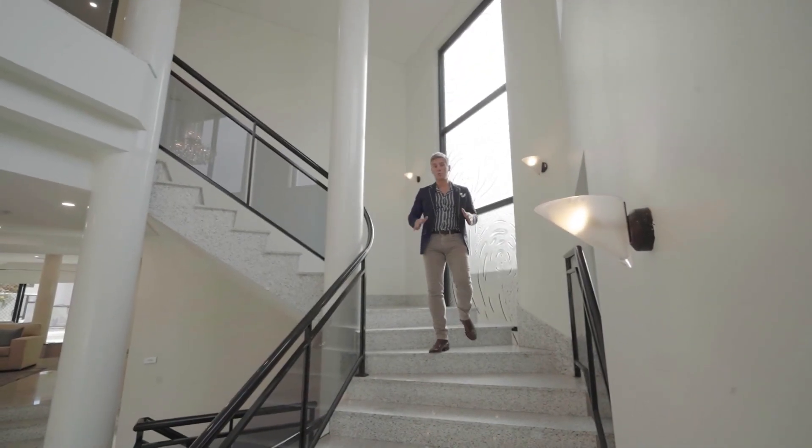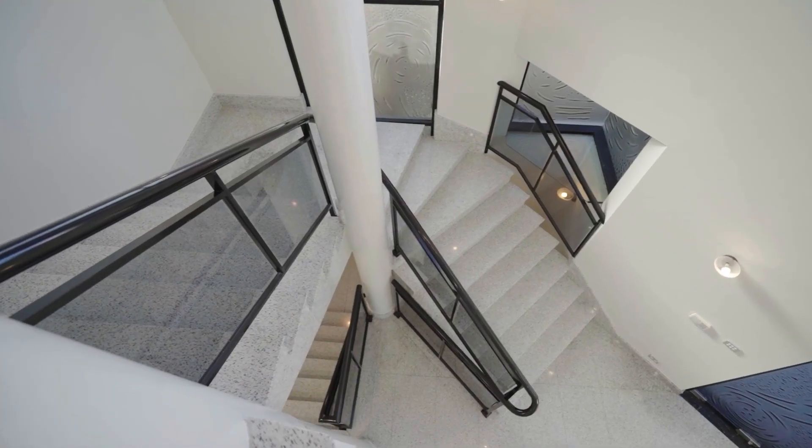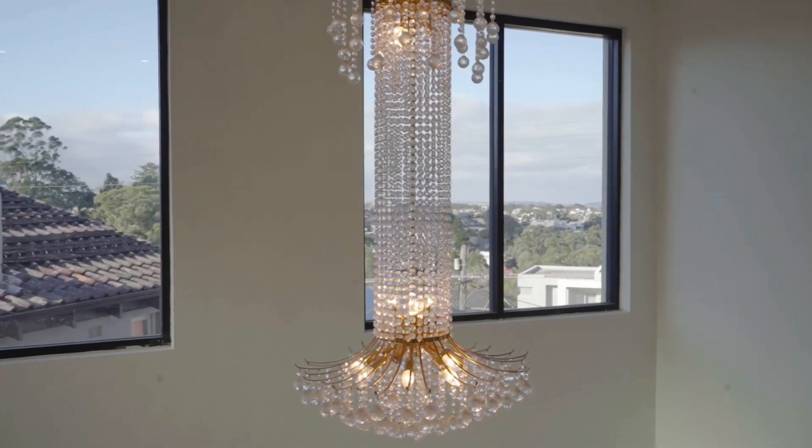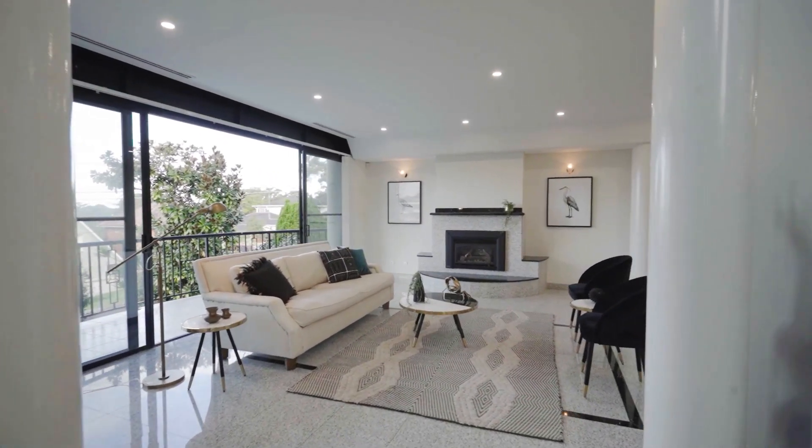This home was master built — solid quality throughout. The gorgeous big light well gives the home plenty of natural light and just space in every room.